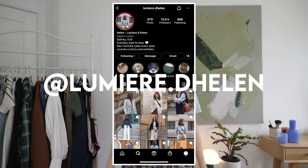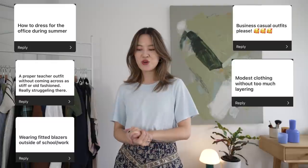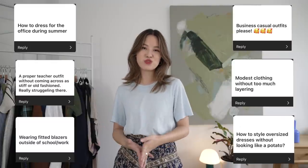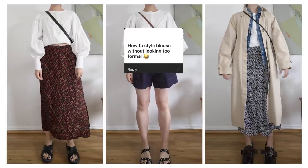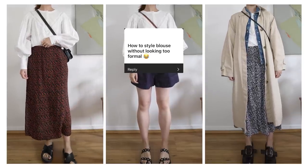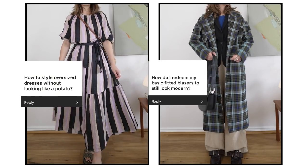Hi everyone, welcome back to my channel. The other day I asked over on Instagram what are some of your style dilemmas and questions which you'd like me to answer. I put together 10 questions for this video and they're all about how to maximize your wardrobe, how to style things in different ways and basically just get the most out of the clothes that you already own. I hope you guys enjoy this video — I have everything timestamped down below so feel free to jump around.